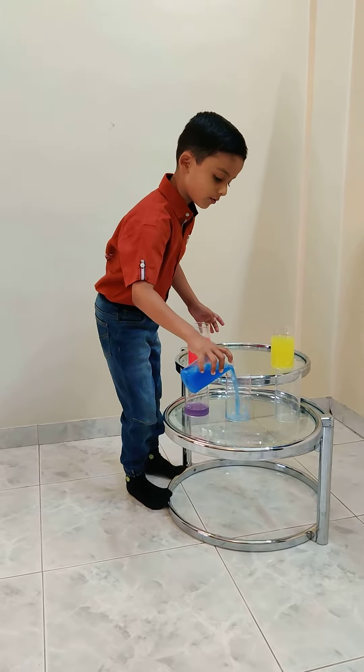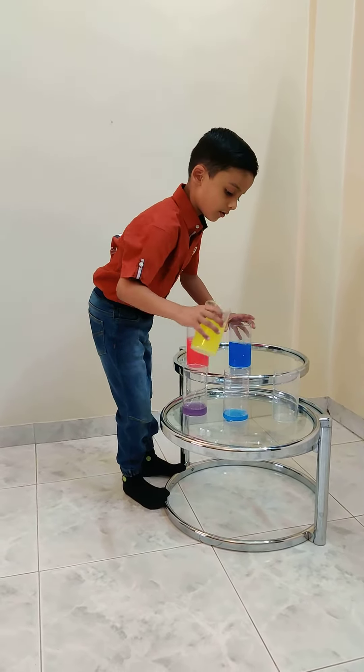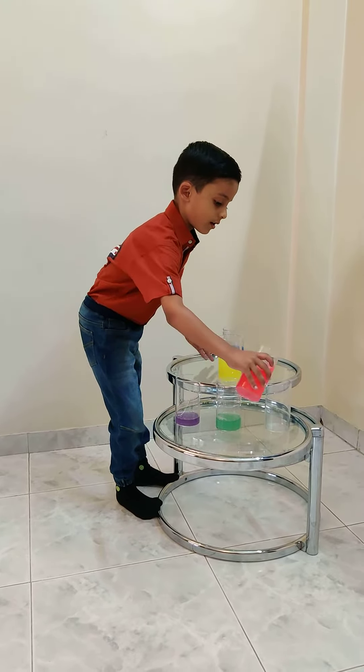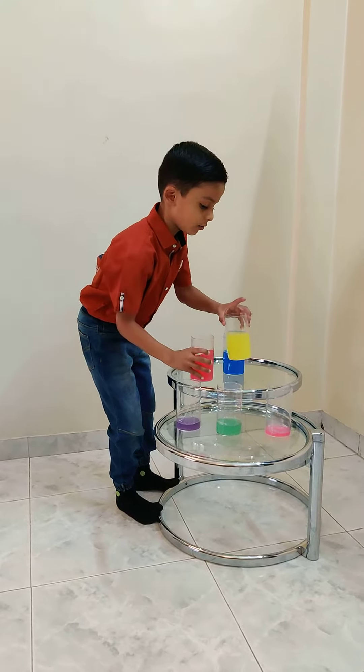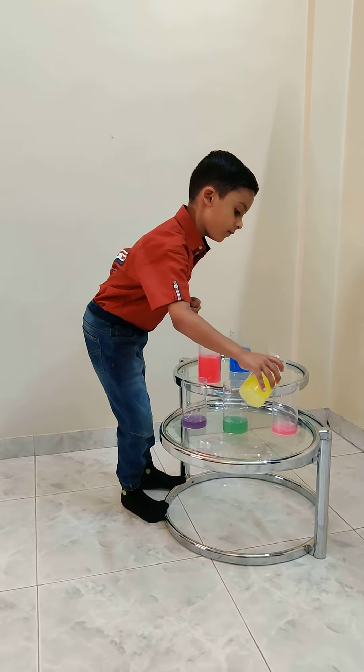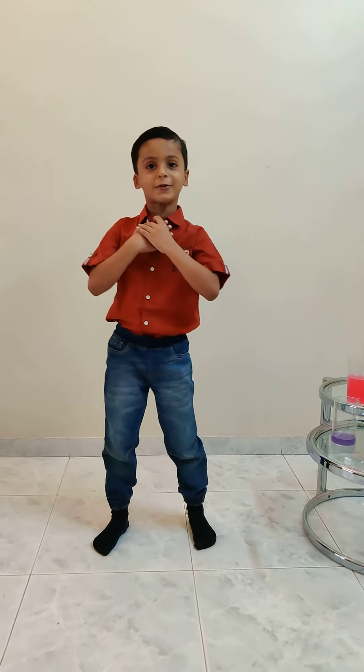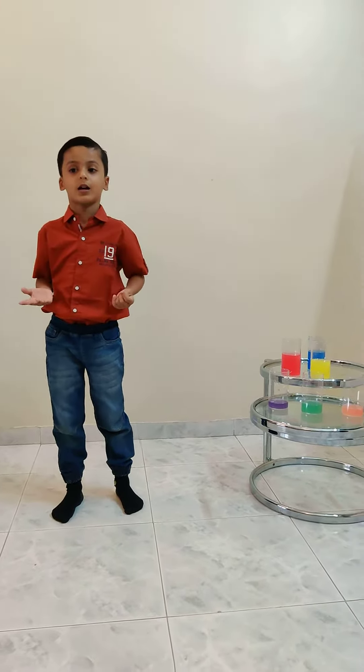Like red and blue will give you purple. Blue and yellow will give you green. Red and yellow will give you orange. Easy, isn't it? I do this activity many times, which helps me recognize the colors easily.